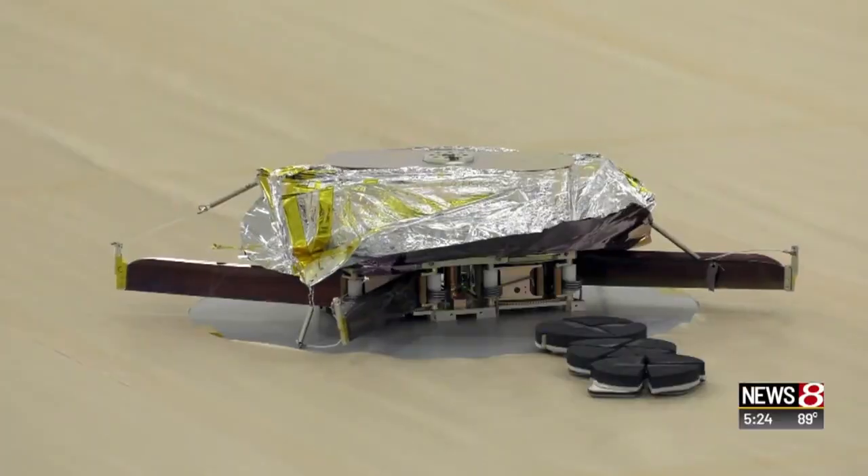There's no rocket fuel, no fire. It reflects sunlight, and as that light reflects from the sail, it pushes on it and makes it move.